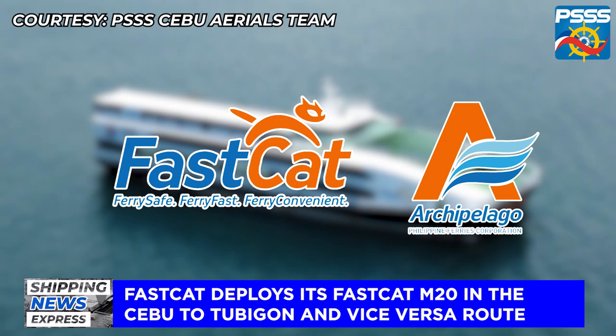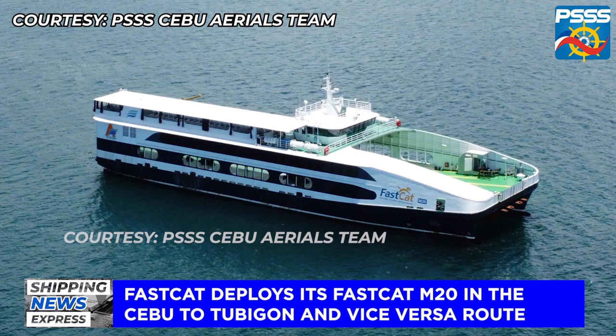The operator of FastCat, the Archipelago of Philippine Ferries Corporation, will soon deploy one of its latest acquisitions, the MV FastCat M20, in the Cebu to Tubigon and vice versa route.